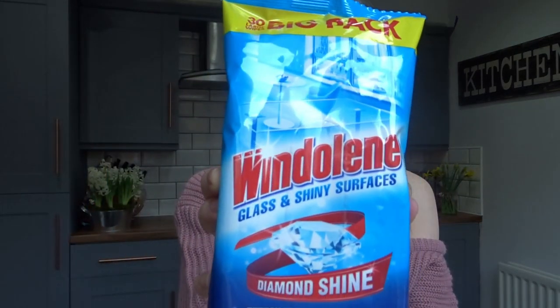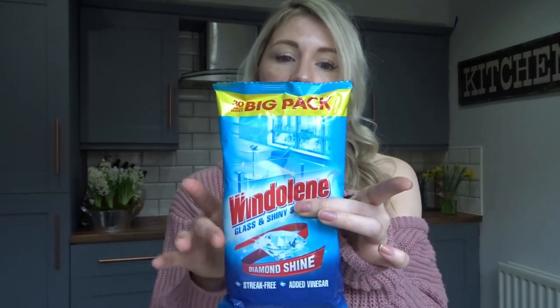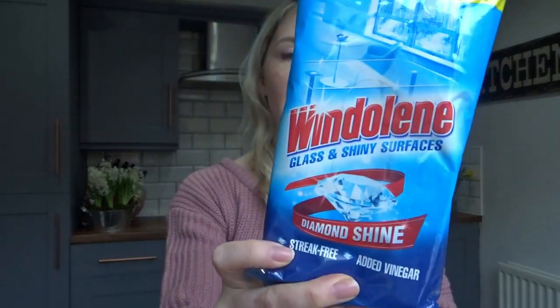Now these are really worth talking about — the Windolene Glass and Shiny Surfaces wipes. That might not sound very exciting, but if you're anything like me, I hate cleaning glass, windows, shower screens. I'm really bad at it and I always make smears. So these are incredible. They're like your normal cleaning wipes but specially for glass and shiny surfaces — it's just hassle-free. You just get one out, wipe it down, there are no streaks. These are a must-have in every home. I didn't get any other cleaning bits today as I'd just bought lots from Aldi a few days ago.